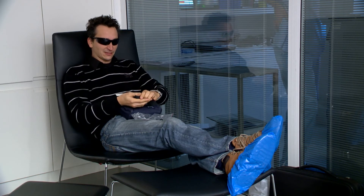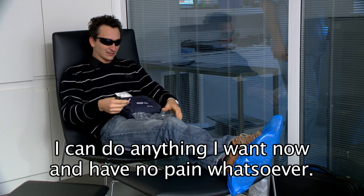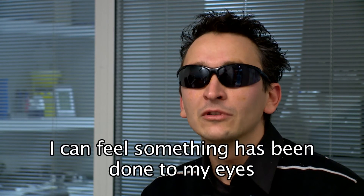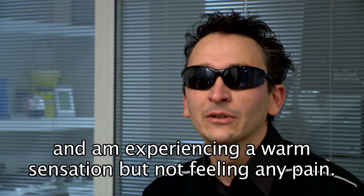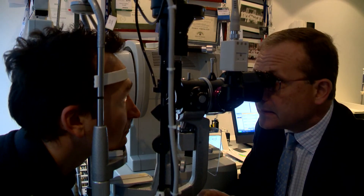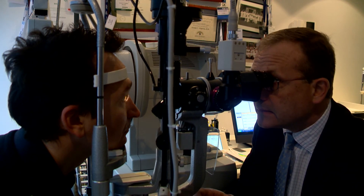I can do everything that I want. I don't have a feeling in my eyes. I feel that something has been done in my eyes. I have a bit of a warmer feeling in my eyes, but no pain.